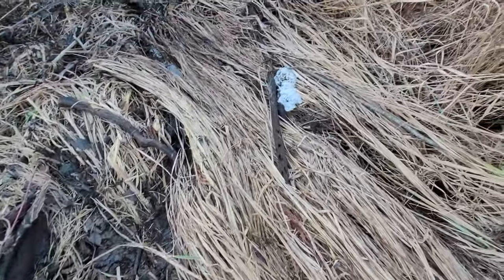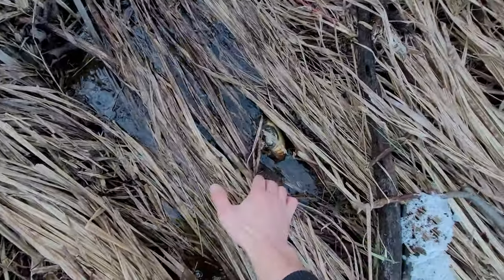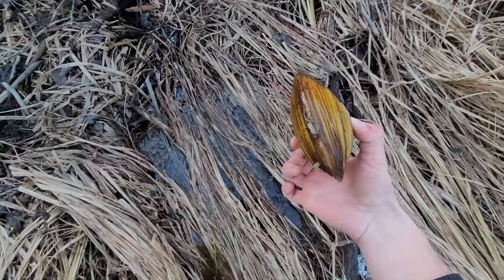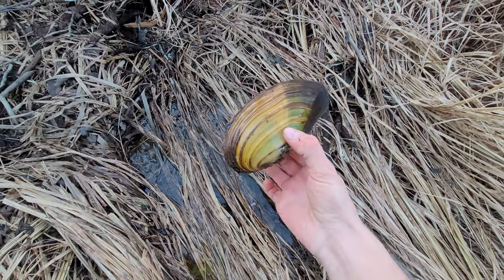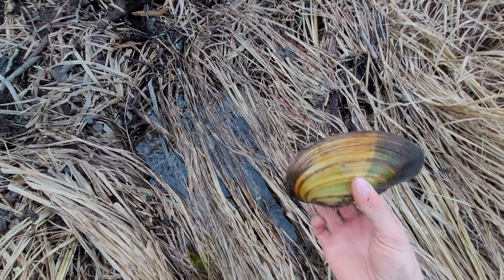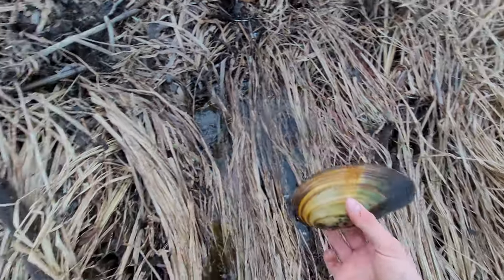I've already found one mussel or clam, whatever it is, right here. Look at this. Massive. It's alive — look at that, it just went in. That thing's huge. It's so pretty. It's a good thing I came back to look for these guys.